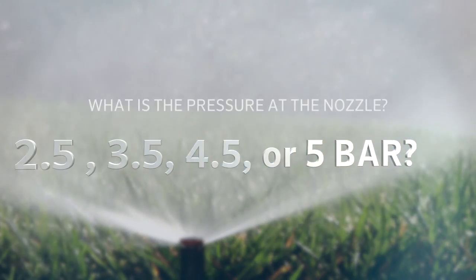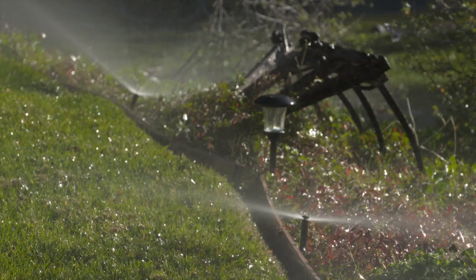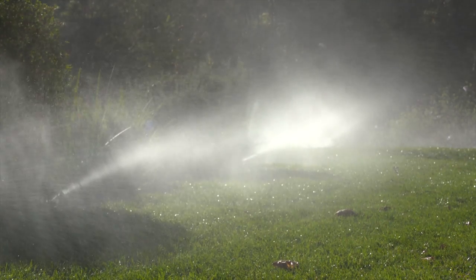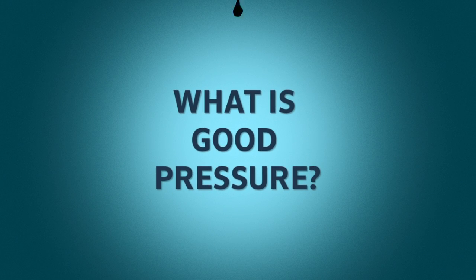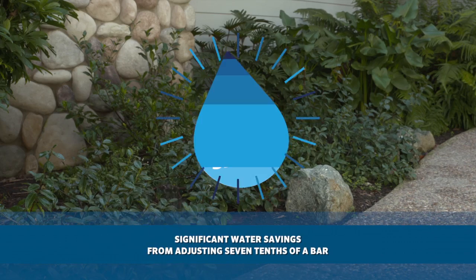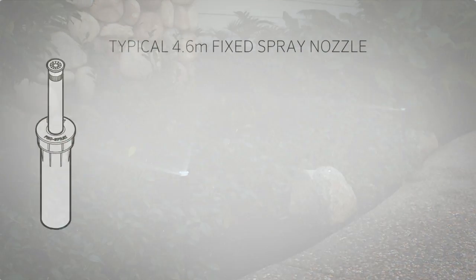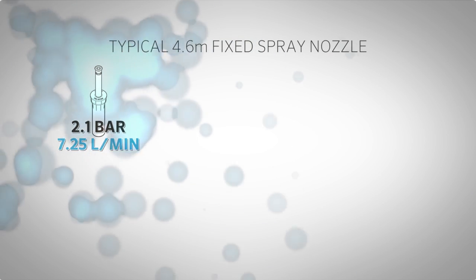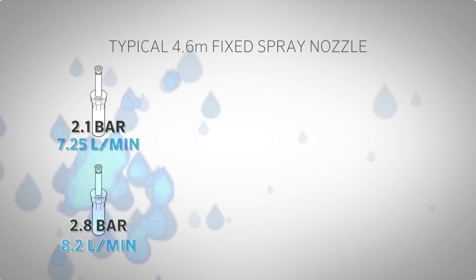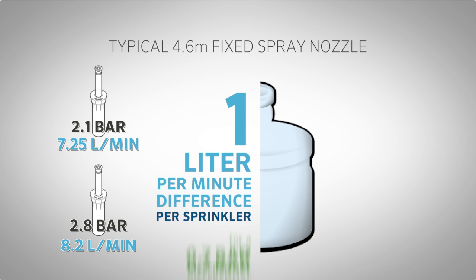Do you know what your pressure is at the nozzle — 2.5, 3.5, 4.5, or 5 bar? Many systems are installed with no regard to the exact operating pressure. If the system has 'good pressure,' there is usually no more attention paid to the installation. In reality, the difference in liters per minute over time with as little as 0.7 bar differential is dramatic. A typical 4.6 meter fixed spray nozzle at 2.1 bar uses 7.25 liters per minute. At 2.8 bar, that same nozzle puts out about 8.2 liters per minute — almost a 1 liter per minute difference per sprinkler for just a 0.7 bar differential.